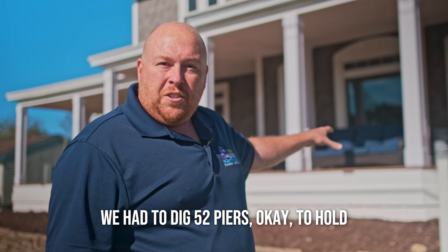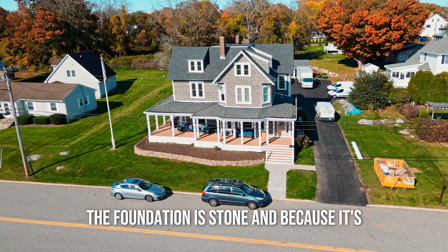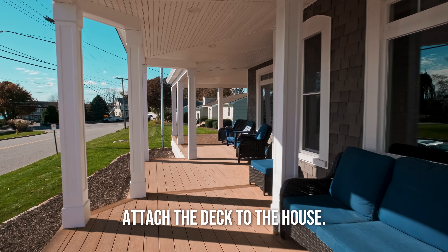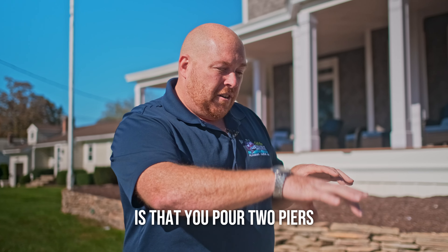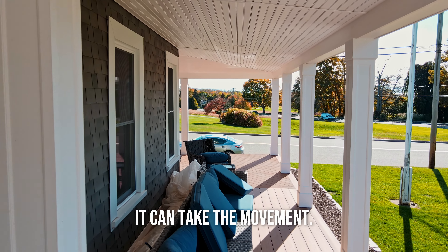We had to dig 52 piers to hold this deck up so that it will never fall again. Because the foundation is stone, we had no way to attach the deck to the house, so we had to do what's called a freestanding deck, where you pour piers all the way around it to hold the deck up so it's free and can take the movement.